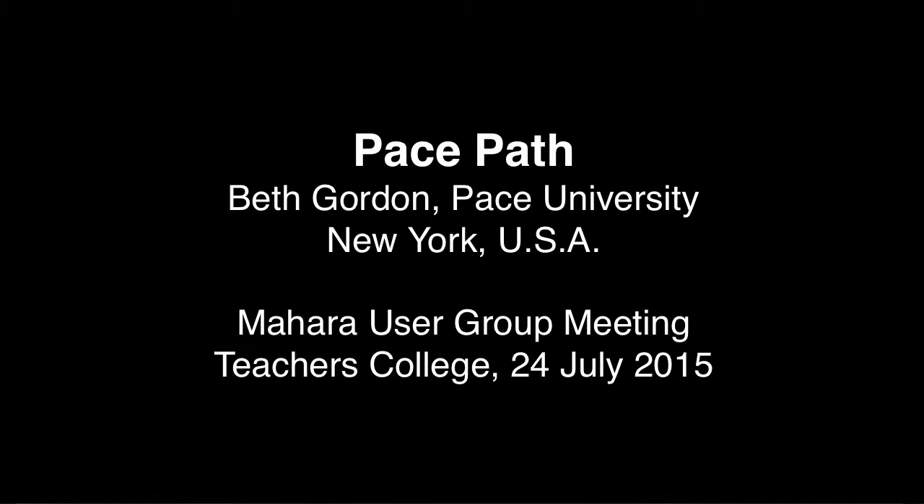No, we've had mixed success. This year we had a big step forward, because ePortfolio became required for all first-year students through University 101.